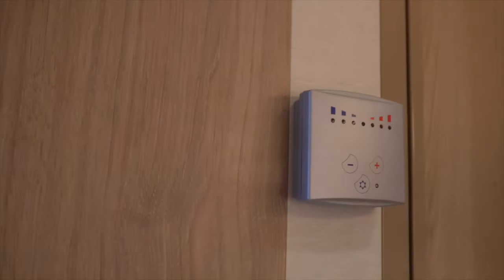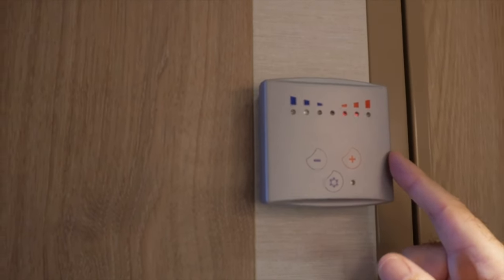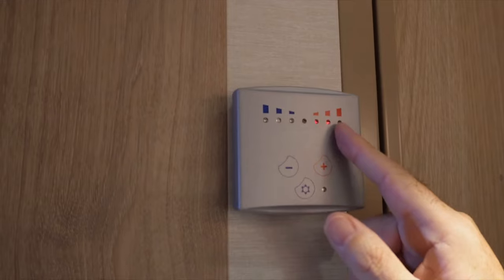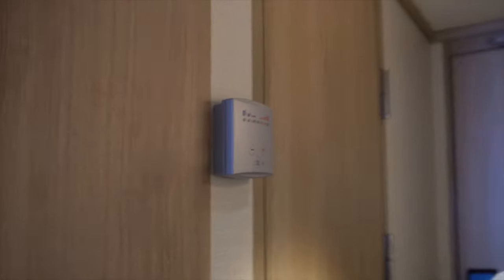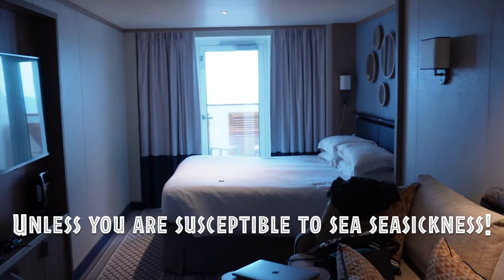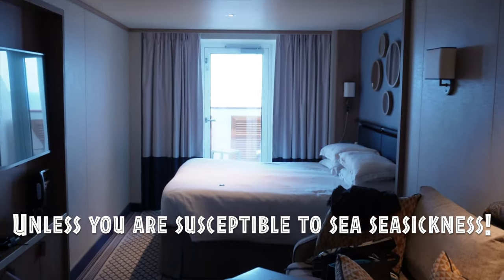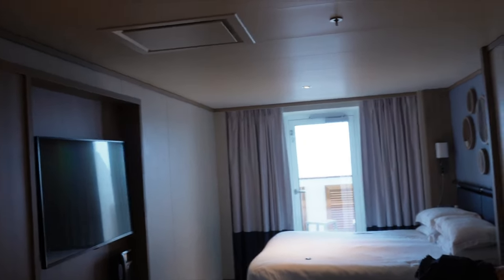One more thing about cabin 14-104 - the air conditioning. We got quite cold so we put it on warm during the day, but then got too hot at night so we turned it down. You can control the temperature but you can't control the fan speed. So, cabin 14-104 forward-facing deluxe balcony cabin - we'd highly recommend it, especially if you're on a scenic tour like we are of the Norwegian fjords. We'll share with you as the cruise goes on whether it gets bumpy and whether we regret this choice, but so far so good.